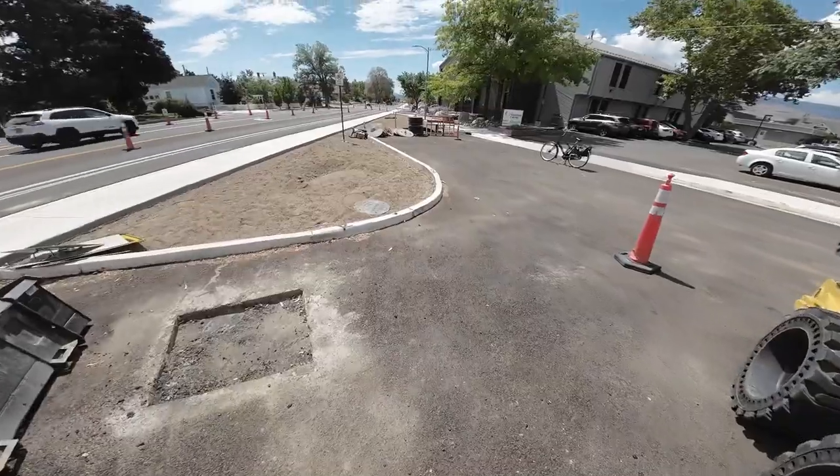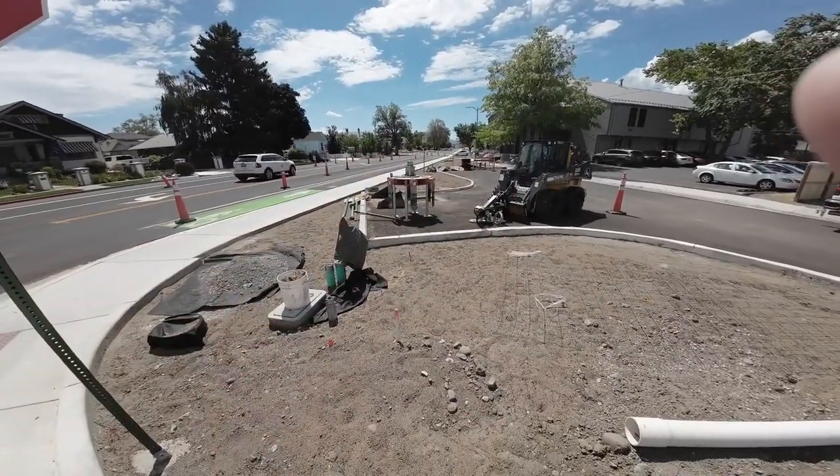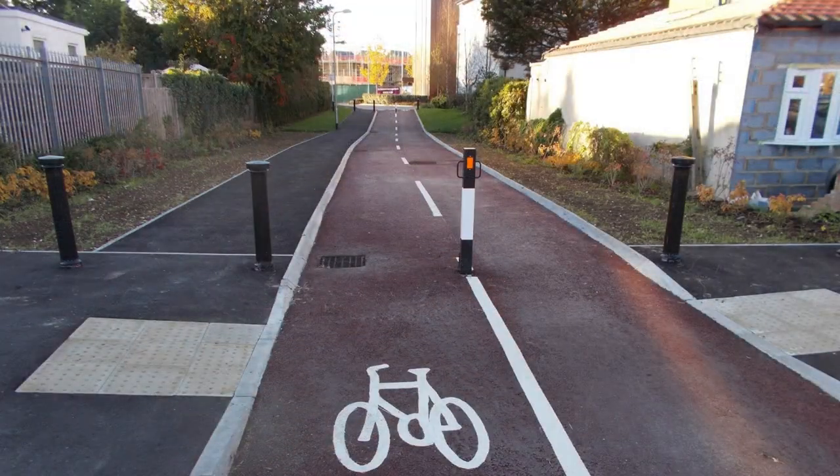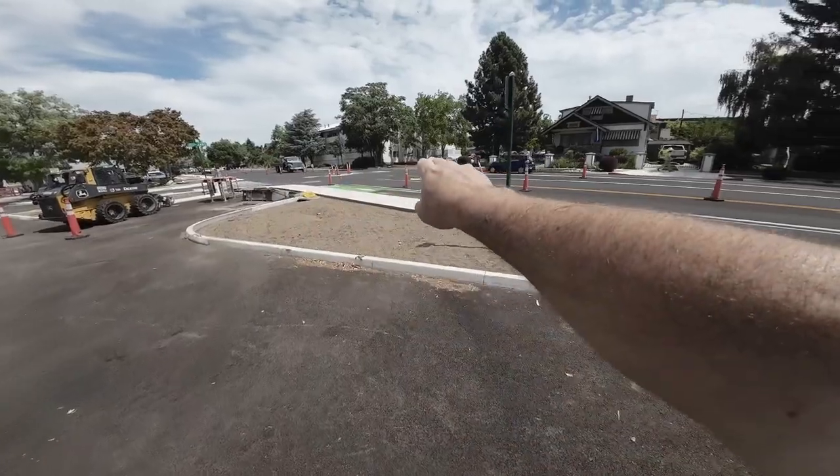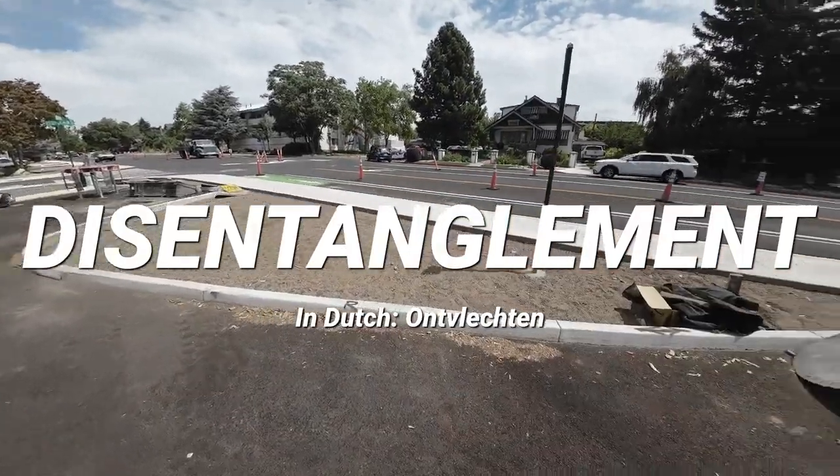I know what the traffic engineers are going to say: they shouldn't be doing that, that's not how we designed it. But you have to design things the way that human beings are going to use them. This is designed for cars, not humans. The solution: raise all of this up to sidewalk level and put bollards, so that bicycle traffic can continue going this way but car traffic has to interact with this intersection.